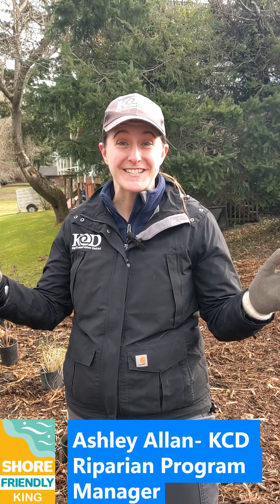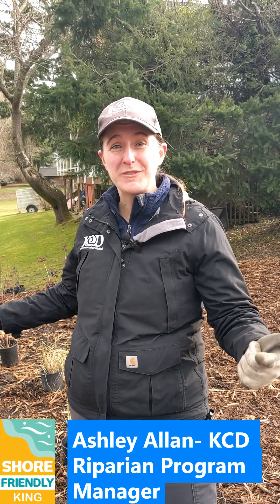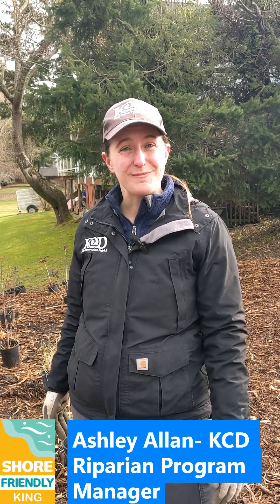So we're planting 378 native plants today. There are trees, shrubs, ground covers, and 16 species overall.